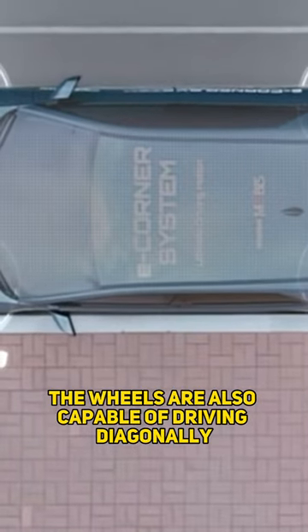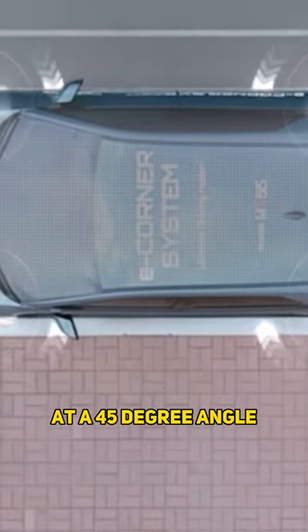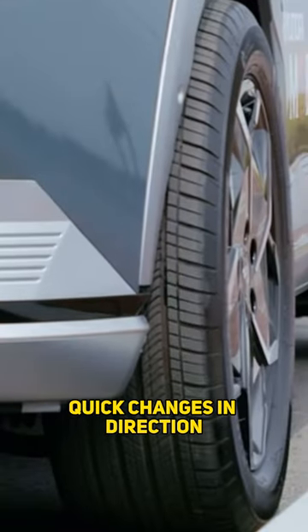Additionally, the wheels are also capable of driving diagonally at a 45 degree angle, allowing for high speed quick changes in direction.